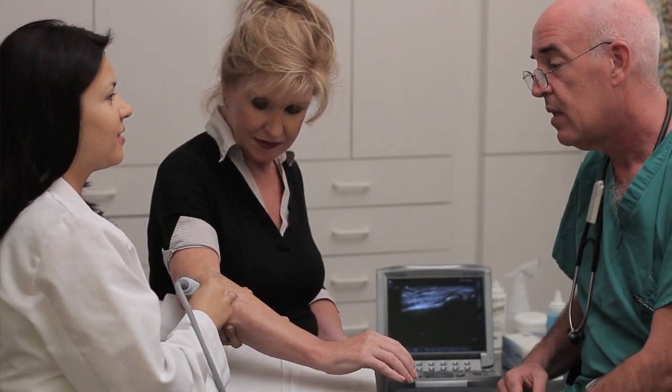Recent advances in sonar and ultrasound technology have created a more functional and practical approach to evaluate joints, muscles, ligaments, and even nerves. This technology is called musculoskeletal ultrasound.